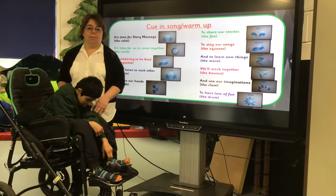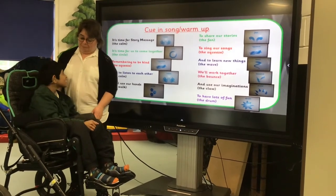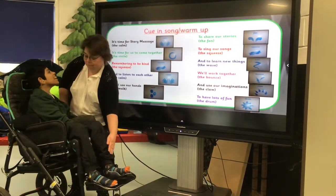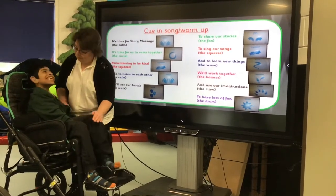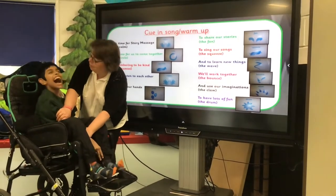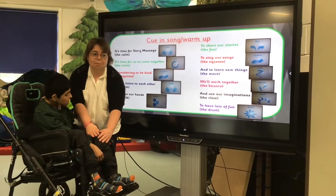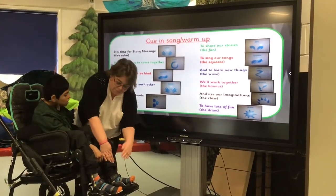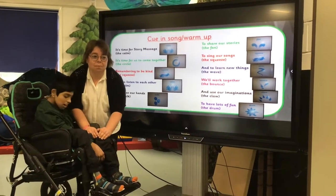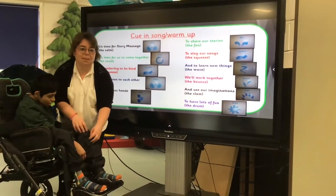Hello, everybody. We're now going to partake in our bear hunt story massage. Let's have a warm-up song. It's time for story massage. It's time for us to come together, remembering to be kind and to listen to each other. We'll use our hands to share our stories, to sing our songs and to learn new things. We'll work together and use our imaginations to have lots of fun.